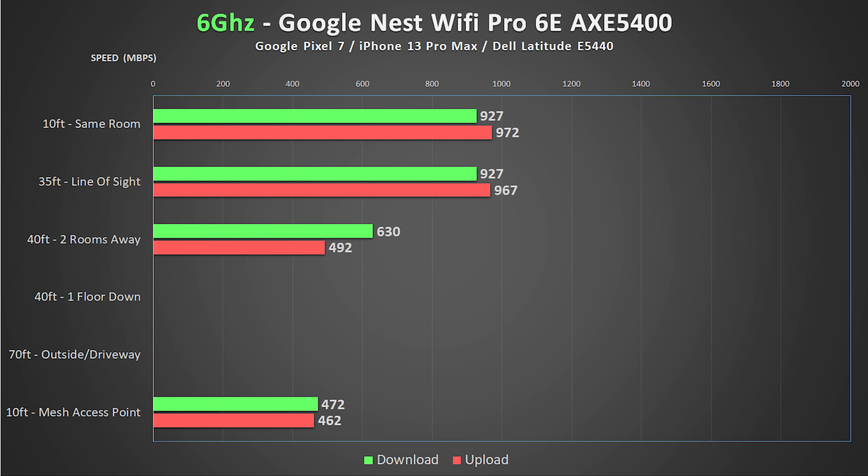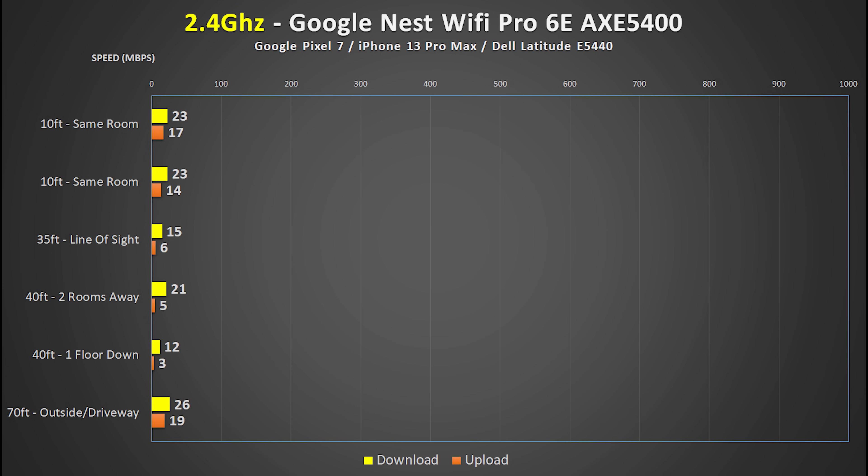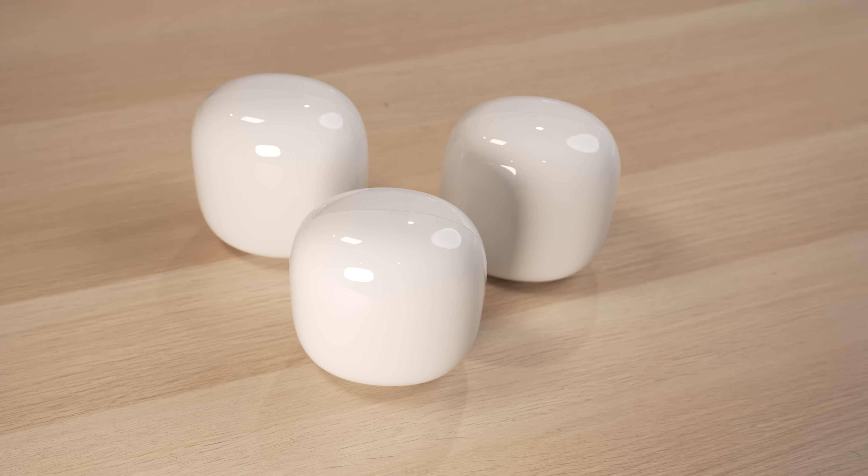So how was the wireless performance of the least expensive system? The 6 GHz performance was about as good as you can get from a system limited by a gigabit port, and the speeds were nearly identical to the Eero from two rooms away. Just like the Eero, I was unable to connect to 6 GHz in the basement or my driveway since there was no way to split the 6 GHz signal into its own SSID. On 5 GHz, the Nest was unfortunately in last place in pretty much every testing location. Overall, I think the Nest is a decent system for the money, and if the Eero didn't exist it would probably give you the best bang for your buck.